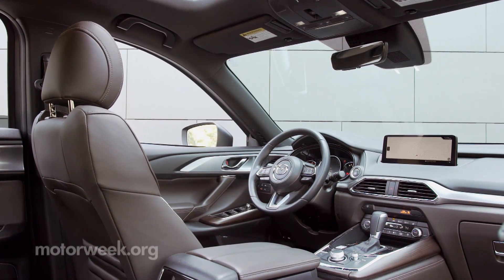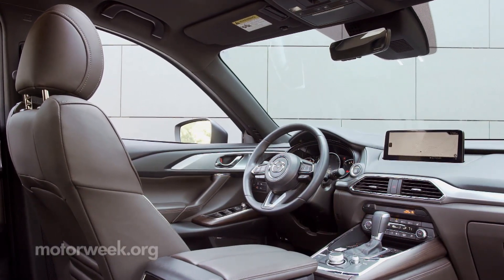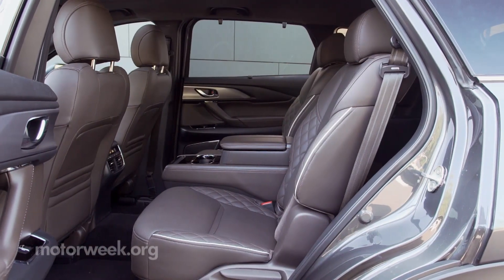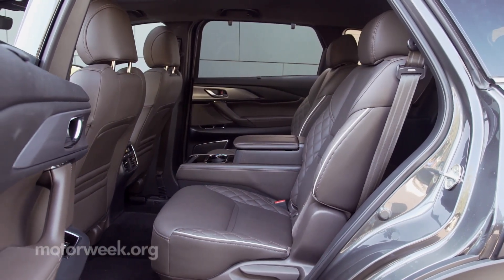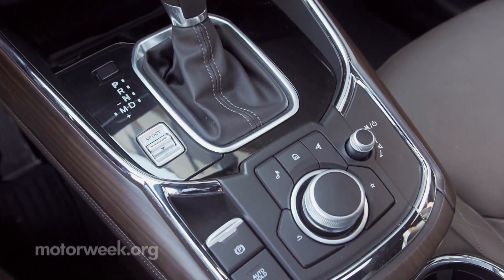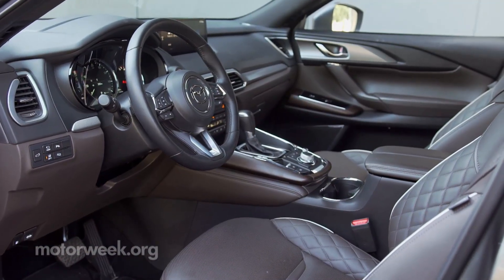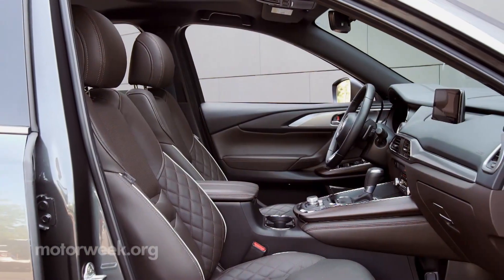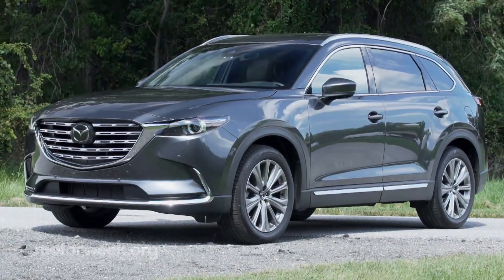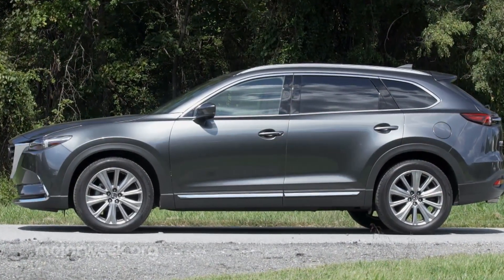We were more than happy to spend time in our Signature-grade model. This is the highest trim available, packing Nappa leather seating in the first two rows. The second-row captain's chairs did kick total occupancy down from seven to six, but the heated surfaces and useful center console made for a plush passenger experience. A new mid-grade Touring Plus trim adds ventilated front seats, a memory driver's seat, a frameless rear-view mirror, and gloss black elements on the outside. Second-row captain's chairs can be equipped as a no-cost option.